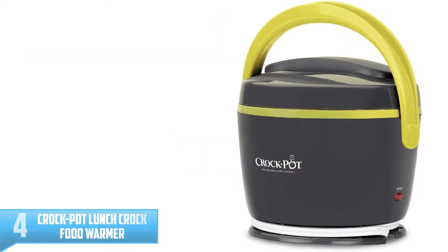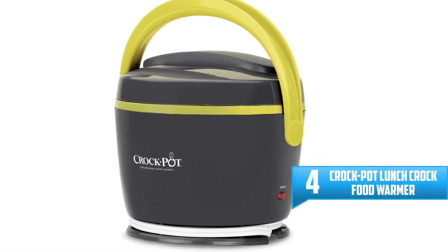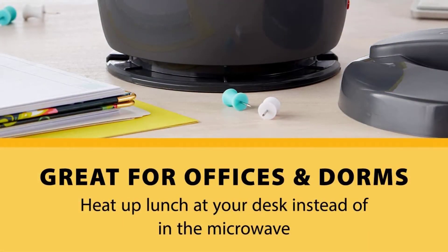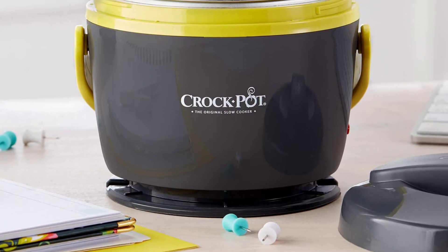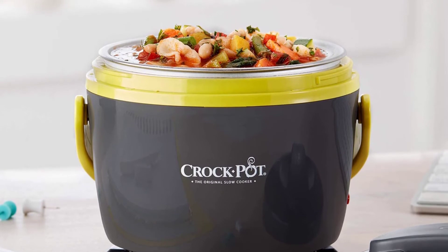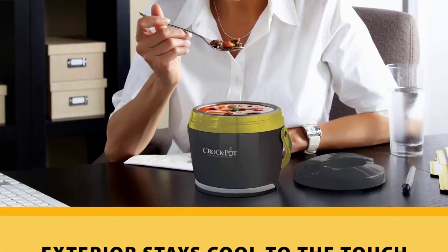Number 4: Crock Pot Lunch Crock Food Warmer. This is another superior option — the Crock Pot Lunch Crock Food Warmer. You might be surprised to know that this warmer is 100% dishwasher safe. It offers a 20-ounce capacity and comes in a perfect size so you can conveniently warm your portion lunches. It is a great way to experience comfort when heating your flavorful meals. It also features a removable container with a spill-proof lid.